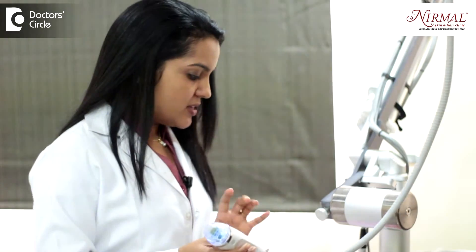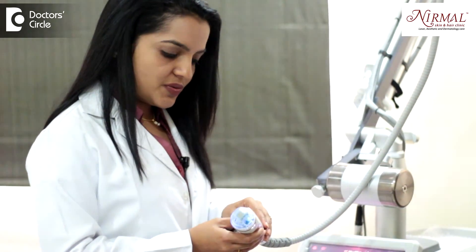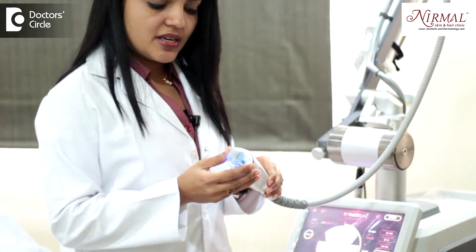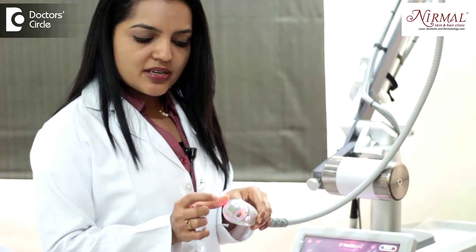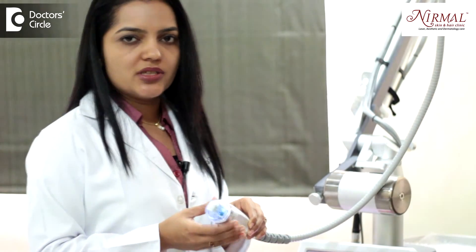So, this technology gives you perfect results. I will just show you how the needles come out. When the machine is ready and the shot is fired, the needles come out and fire the shot and go in.